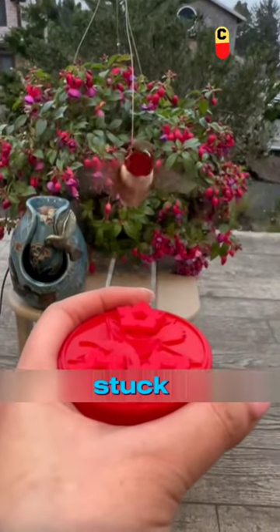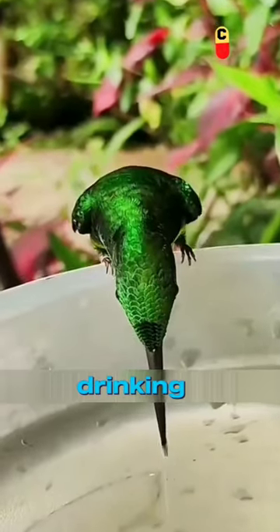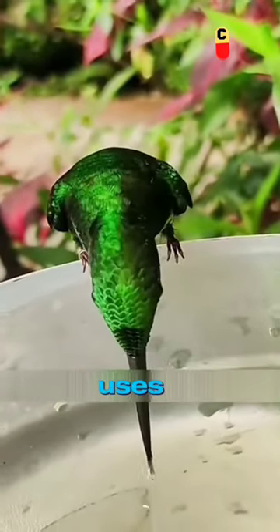The reason it got stuck is primarily because of the hummingbird's unique way of feeding. Whether drinking water or collecting nectar, it uses its long tongue.